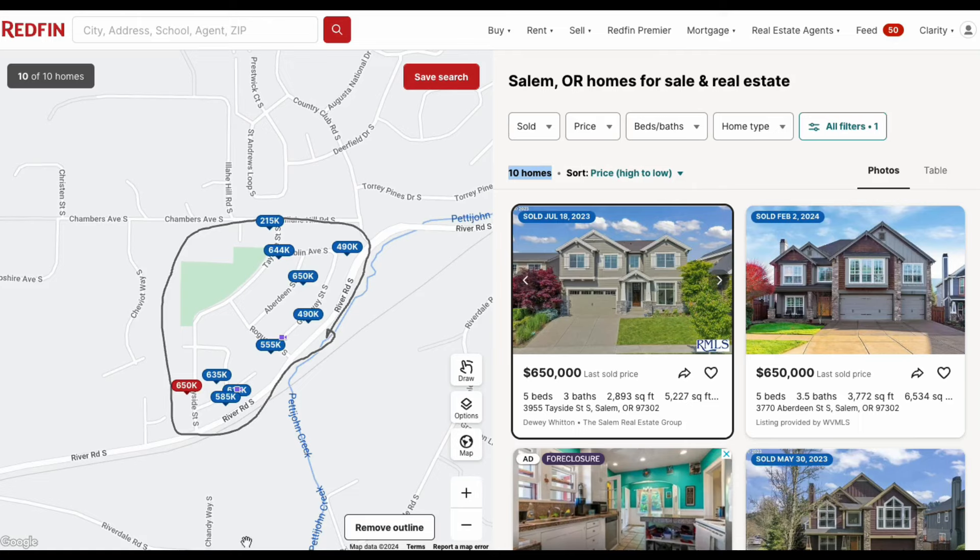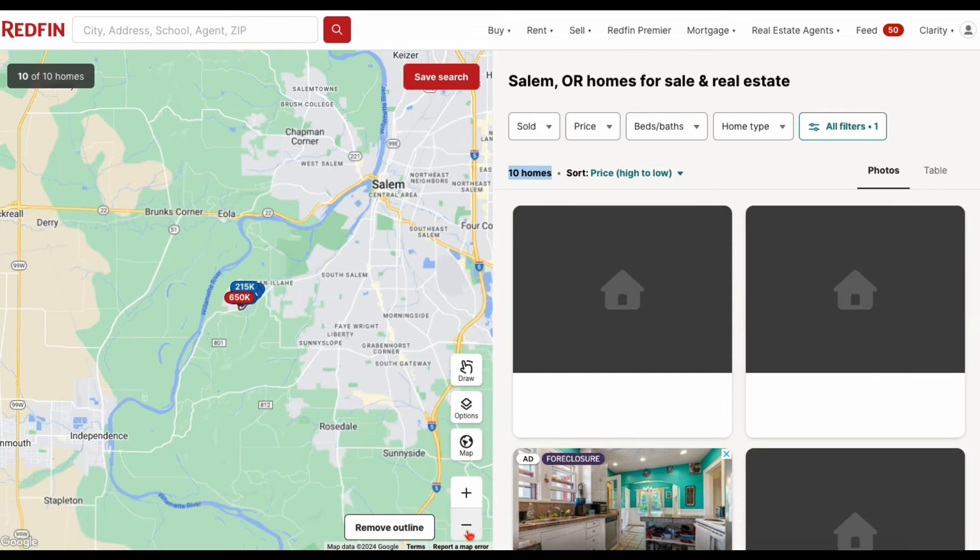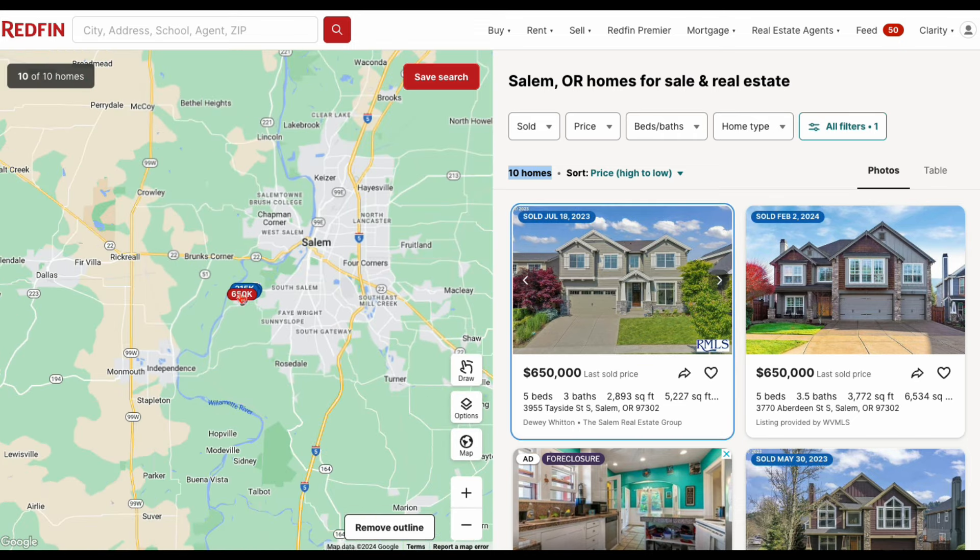Let's jump online and check out some of the recently sold homes in the Bailey Ridge community. Here's Bailey Ridge highlighted and circled. Let's zoom out a little bit to provide some context about where this neighborhood is located. Here is Bailey Ridge — this blue squiggle is the Willamette River, and downtown Salem is located right here. You can see that Bailey Ridge is almost smack dab in the middle of downtown Salem and the Independence and Monmouth area.